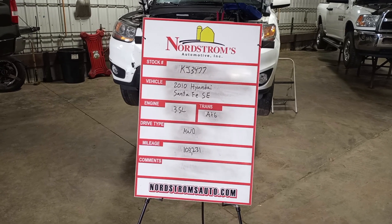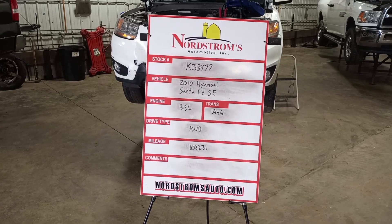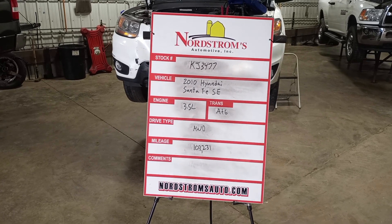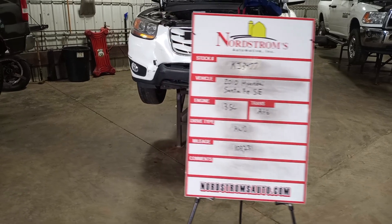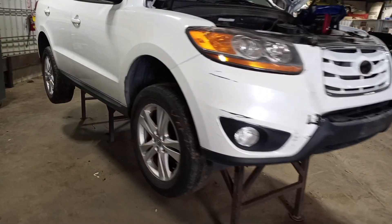Stock number KJ 3477, 2010 Hyundai Santa Fe SE, 3.5 liter automatic six-speed, solid wheel drive with 103,231 miles. White in color, front hit, does run and drive.